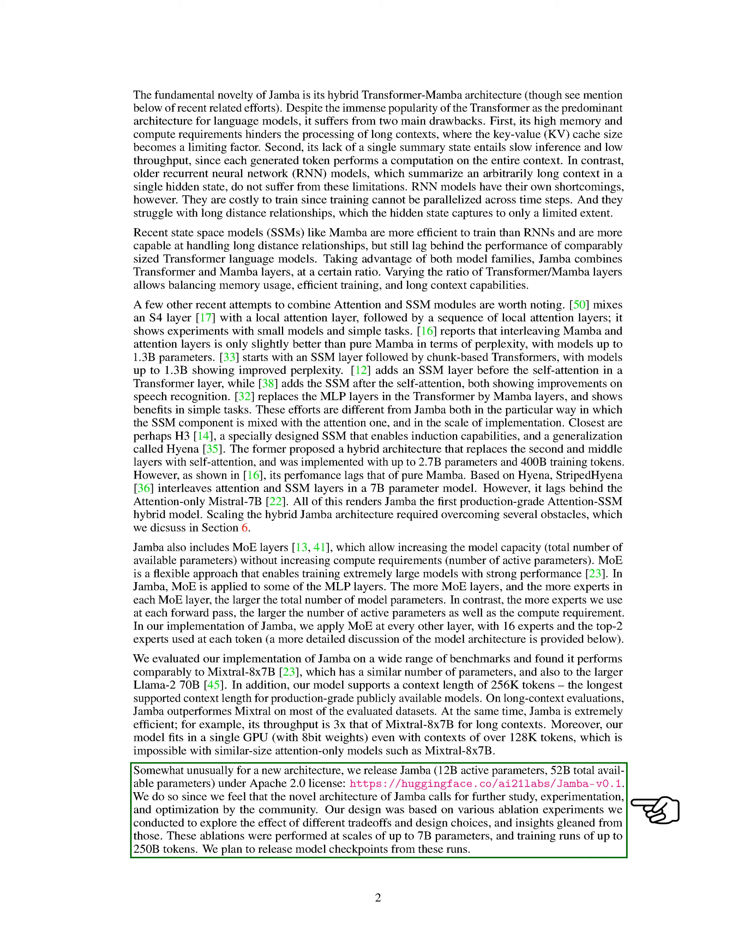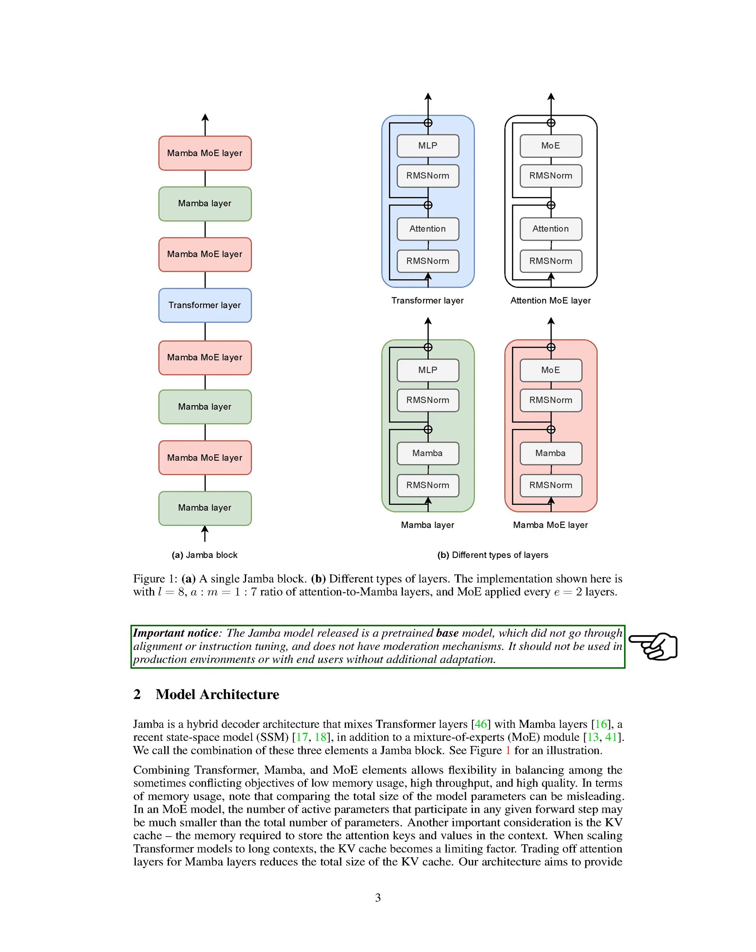We have released Jamba under the Apache 2.0 license to encourage further study and optimization by the community. Our design choices were informed by extensive experiments and we plan to share model checkpoints from these runs. It's important to note that the released Jamba model is a pre-trained base model and should not be used in production environments without additional adaptation.